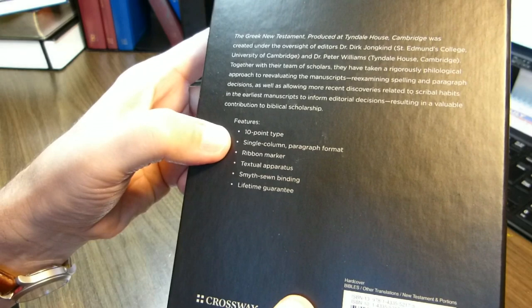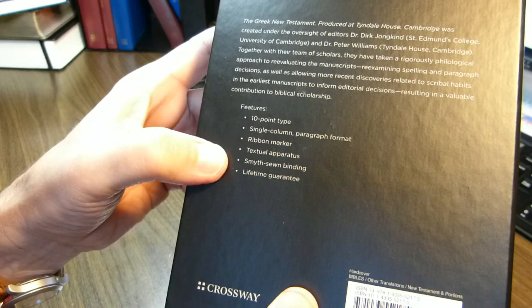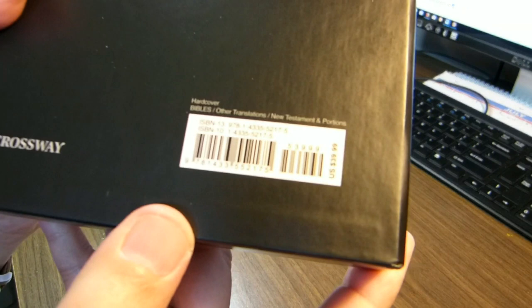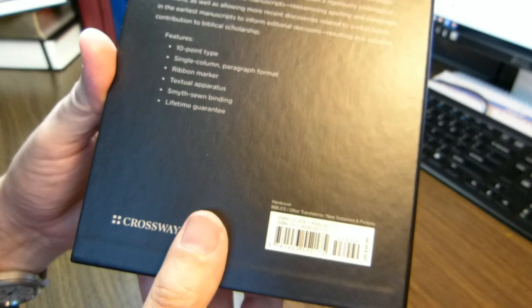Some of the key points on the back: it says ten-point type — we'll compare it to Symbol font — single column paragraph format. It has a ribbon marker. It has a limited textual apparatus, not what you would see in the UBS 5 or the NA 28, but it does have one. It is Smythe-sewn and comes with a guarantee. The price is 40 US dollars, but you can get it from Christian Book Distributors for about 20, which is what I paid.